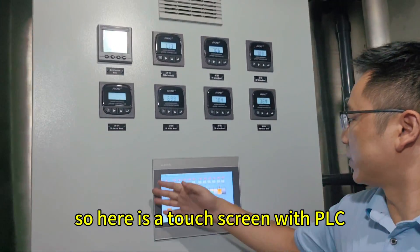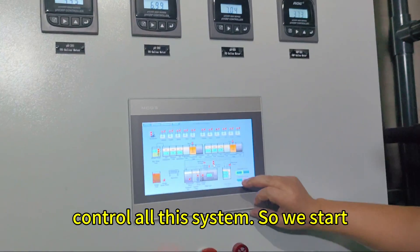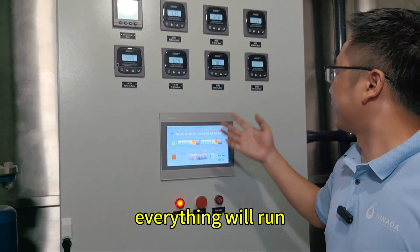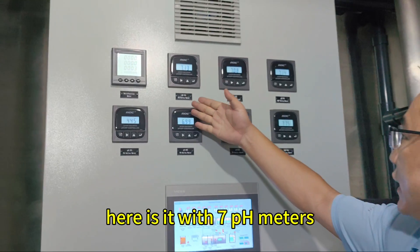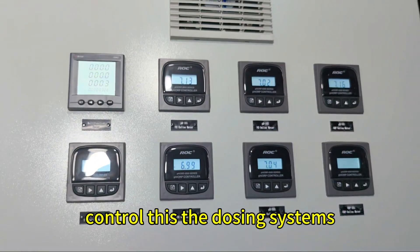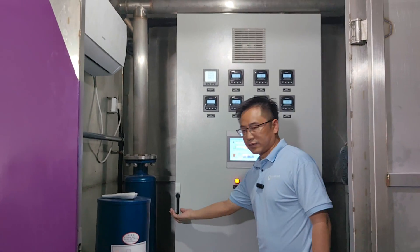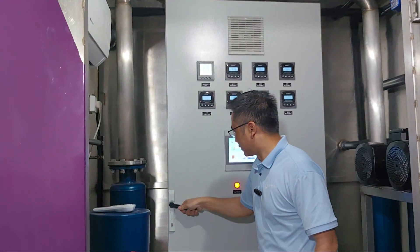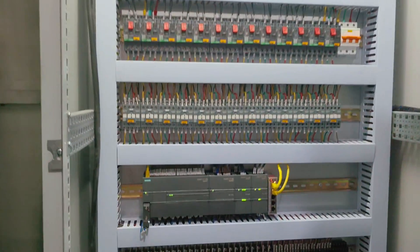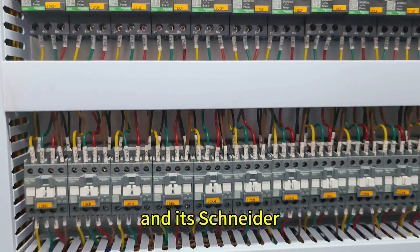Here is a touch screen with PLC control for the entire system. Everything is started and running. Here, seven pH meters control the dosing systems along with ORP meters. We can check all parameters. Here is a CMIS PLC and the connector electronic parts.